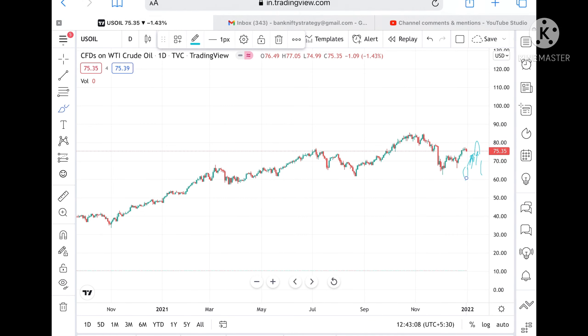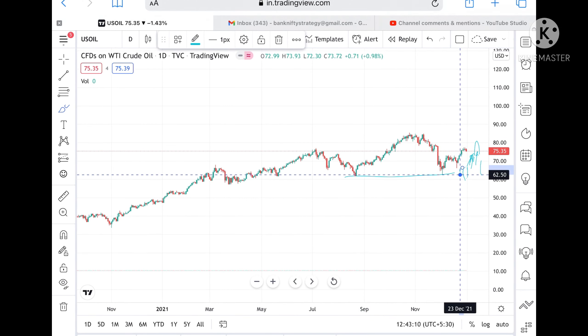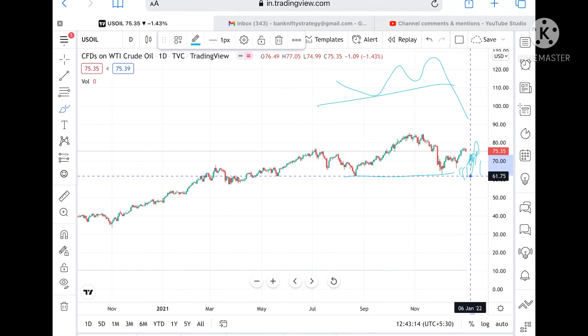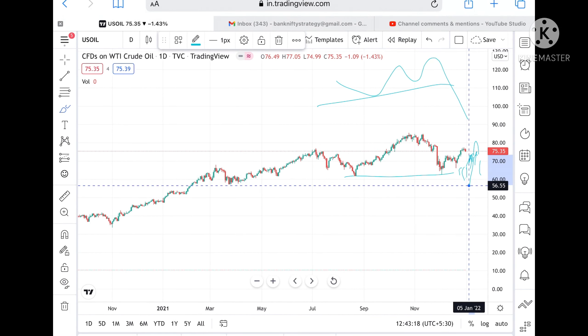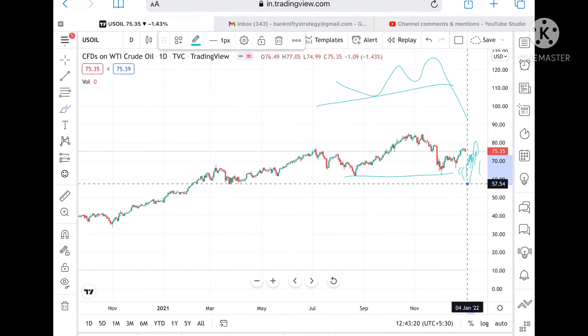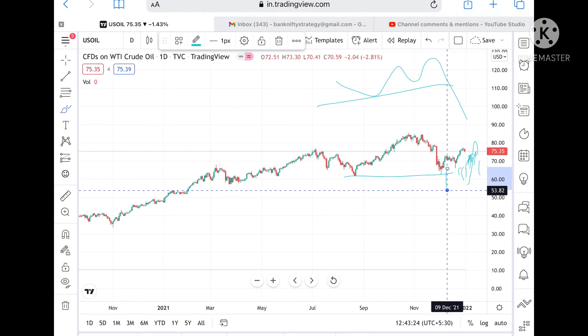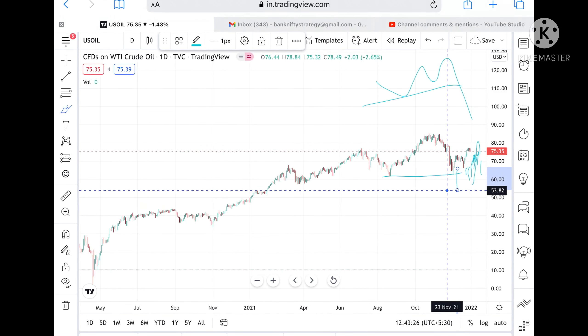If it goes below 64.48, then the possibility of touching 62.50 is very high, and it can fall further to a level of 59.77. Since this level is already tested here at 62, the probability of going downside is higher. So the probability of touching 58 is high, and from there we can see it can go and touch a level of 57.54.